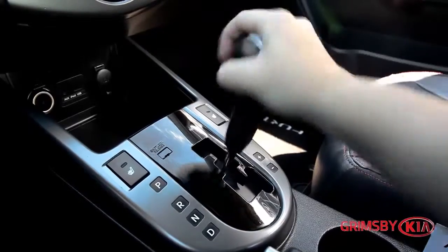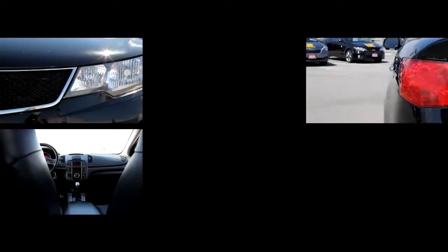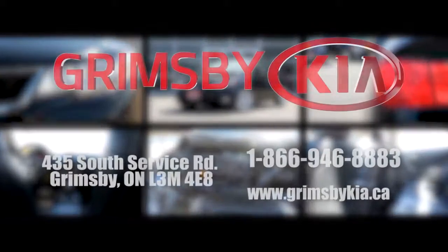Driven by customer satisfaction, we encourage you to come see us and find out how we can make your car buying experience a truly memorable one. 15 minutes from everywhere and always worth the trip. Allow our excellent network of staff to put you in your ideal vehicle today.